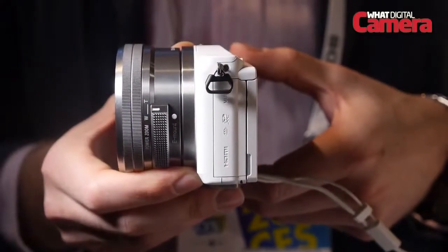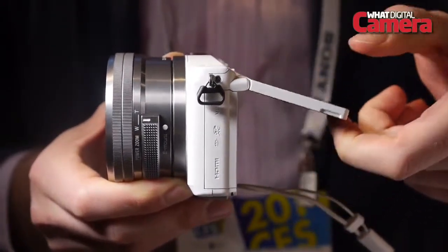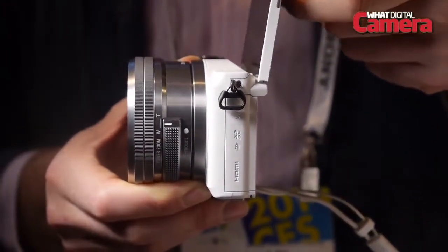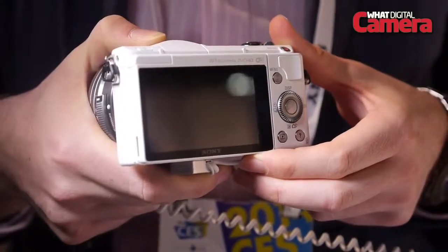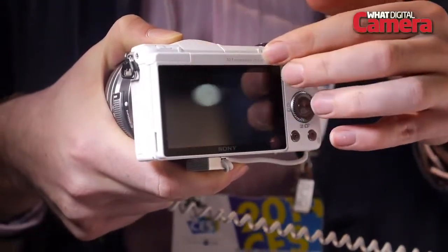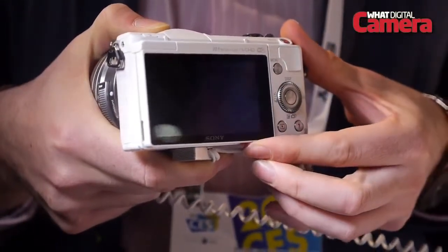The real eye-catching feature of the Sony A5000 is the model's tiltable LCD screen, which can be rotated by 180 degrees so that it can be visible from the front of the lens. Perfect for those who like to take photos of themselves with landmarks or points of interest behind them — better known as selfies — we can see this being a very popular feature.